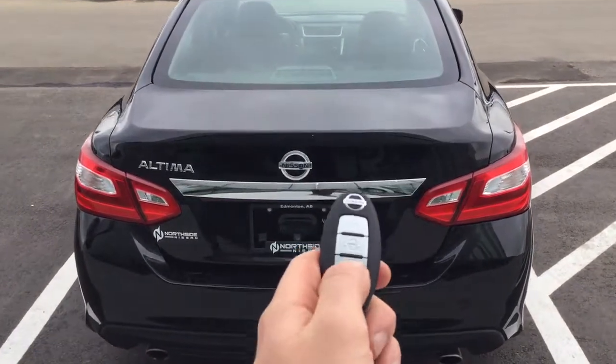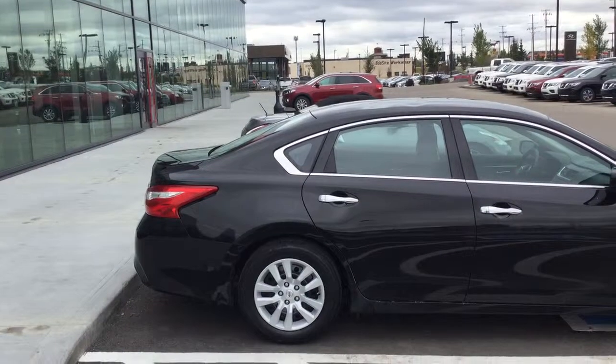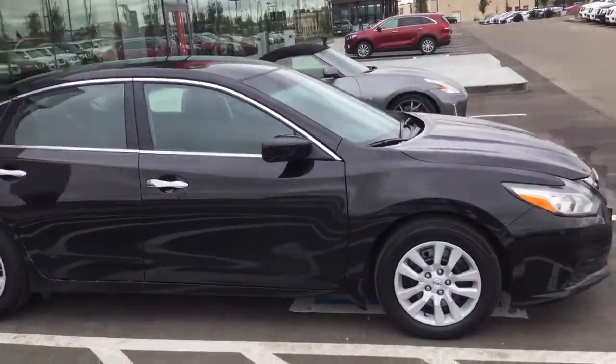As we come to the rear of the vehicle, notice the push button activated trunk with huge amounts of storage space for anything you could possibly want to haul around. Once again, this is Austin at Northside Nissan showing you the 2017 Nissan Altima.